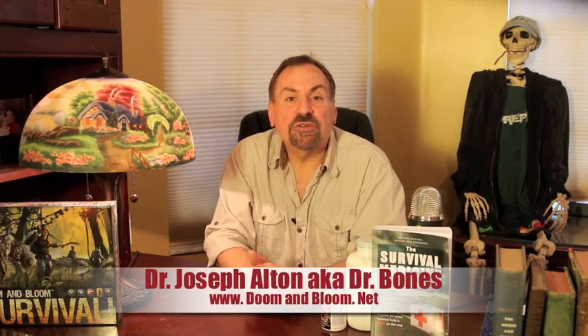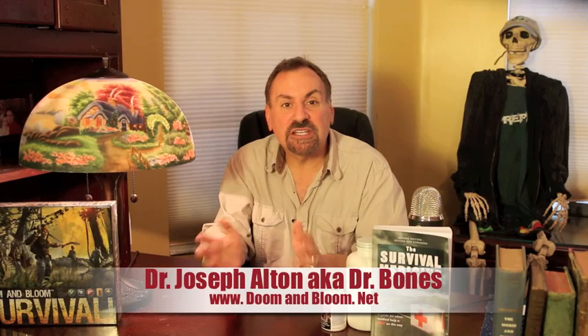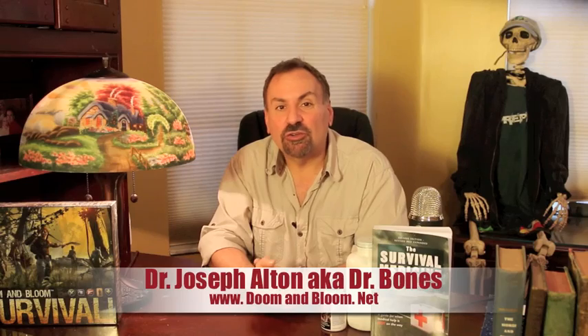Hi, I'm Joe Alton, MD, also known as Dr. Bones of www.doomandbloom.net, where you'll find over 600 posts, videos, and podcasts on medical preparedness for any disaster. Together with my wife, Amy Alton,